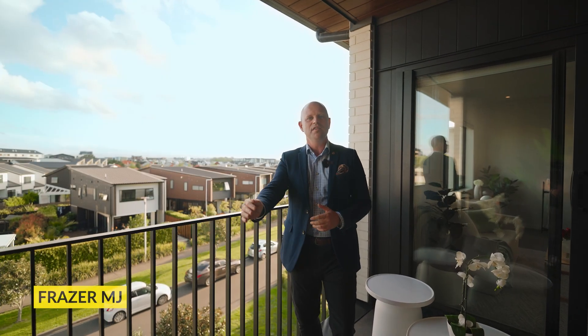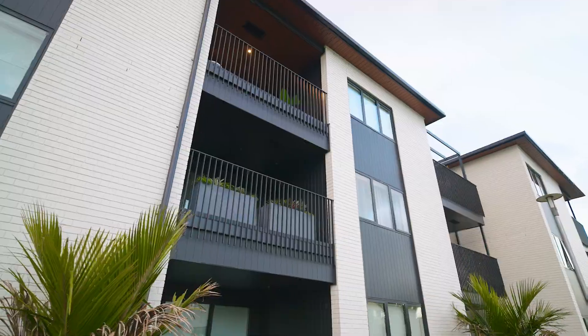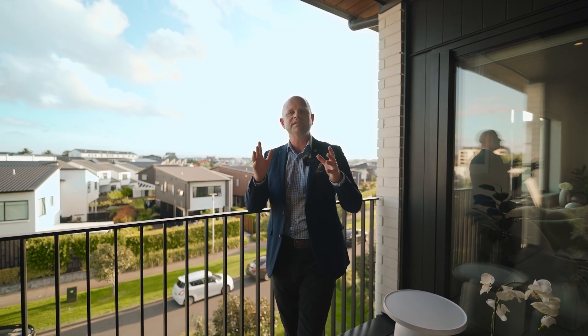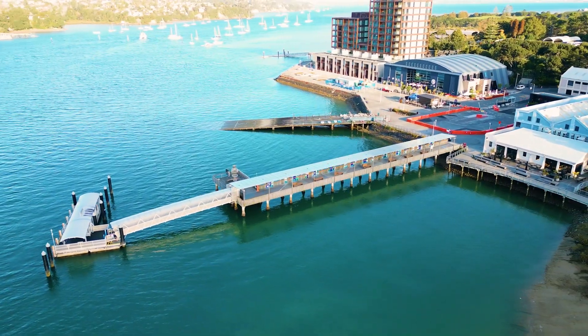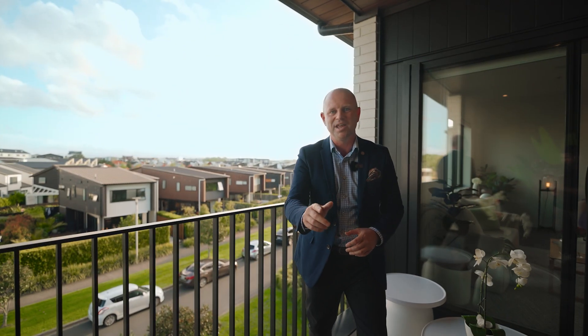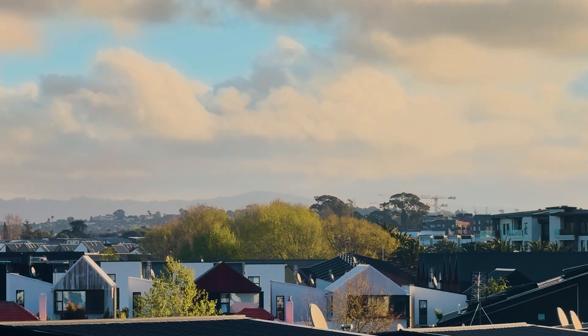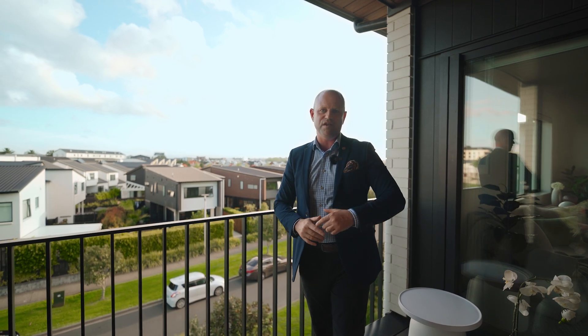We are so excited to present to you this upper floor apartment in the recently completed Edgewater building by Classic Builders. It is positioned in that most desirable part of Hobsonville Point, right by the coastal walkway, and with the lifestyle of Kalina Bay right outside your front door — at a price point that you will not be able to pass on with this amazing outlook. It is an option that you do not want to miss, and we'll see you here very soon.